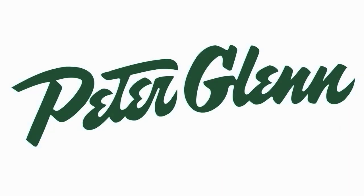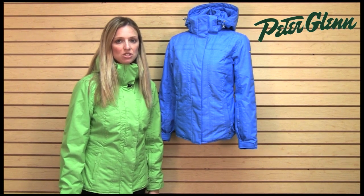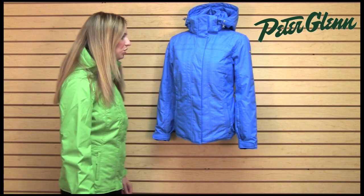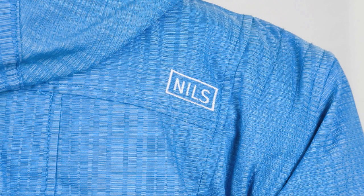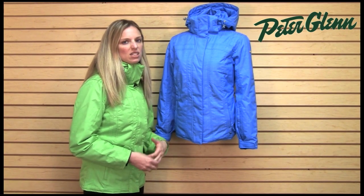Hi, I'm Laura from PeterGlenn.com and I'm wearing the Nils Jennifer jacket. This is new for women for 2012. One of the cool things that Nils did with this jacket is they made it very unique. The fabric is really unique, which is definitely something that Nils does a lot of. This fabric actually has a pattern and a texture to it, giving it a different touch and adding a little bit of subtle detail.